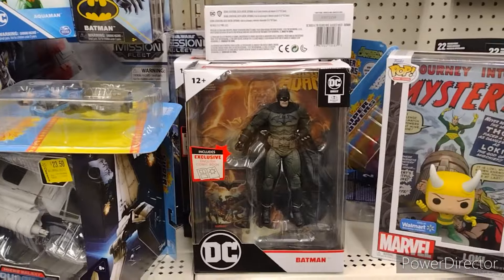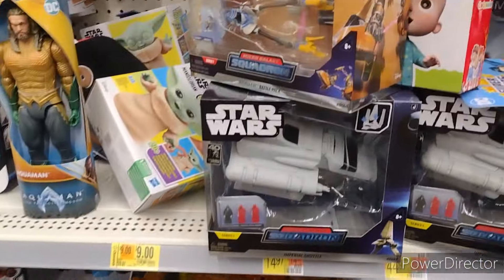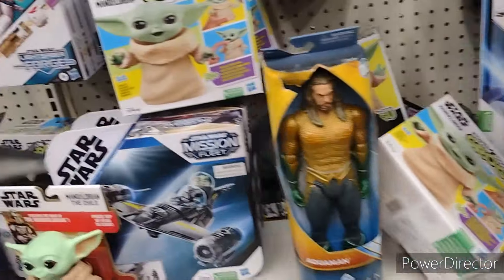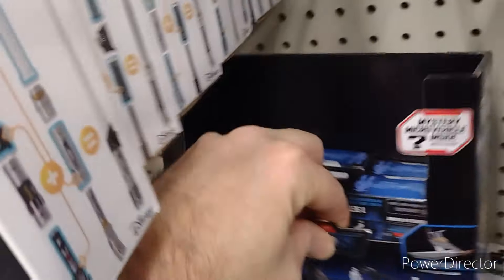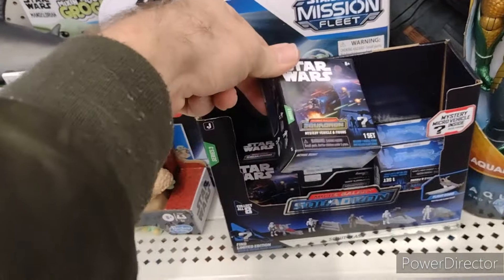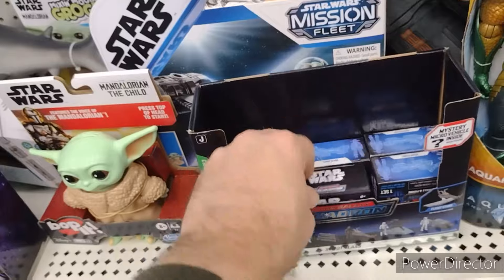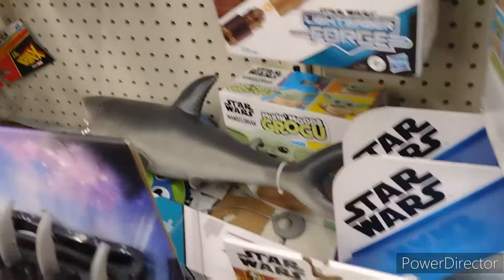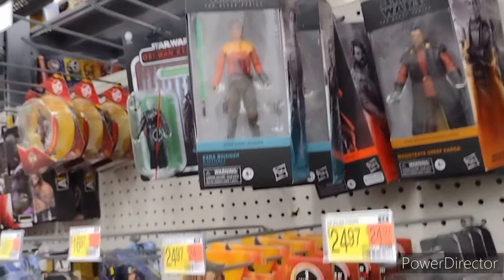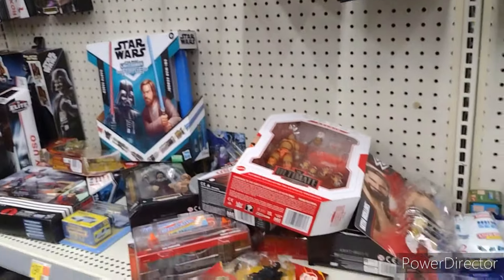Looks like a Page Puncher Batman there. Got Micro Galaxy Squadron — nothing we're looking for. Bad section, bad display, stuff just strewn everywhere. Looks like they do have some blind boxes down here — Series 3. We're up to Series 4. Nothing we're looking for here in Star Wars Black Series.